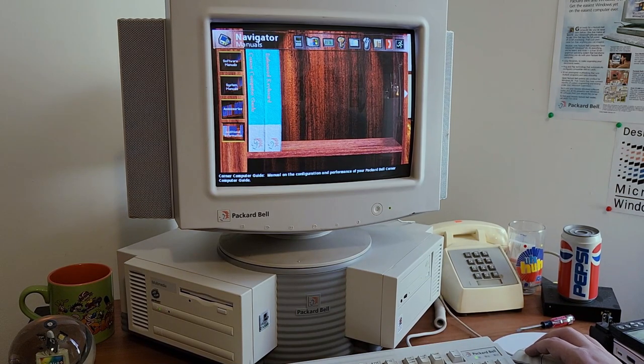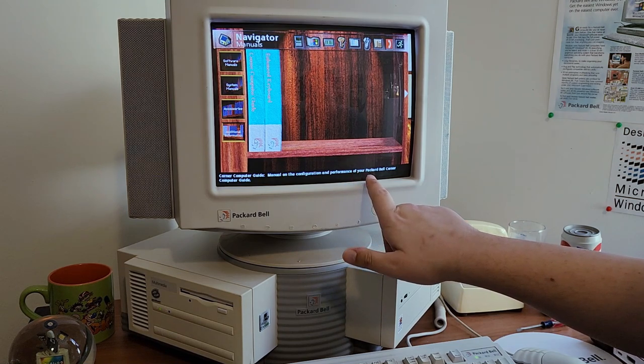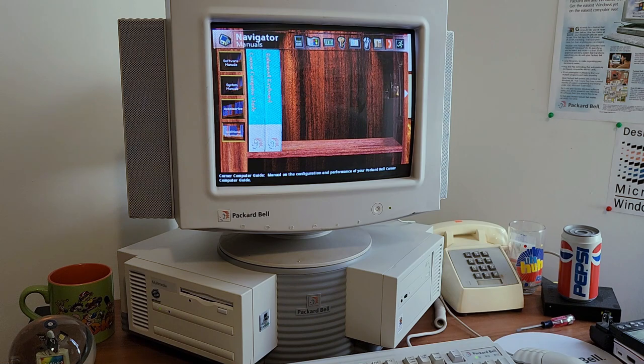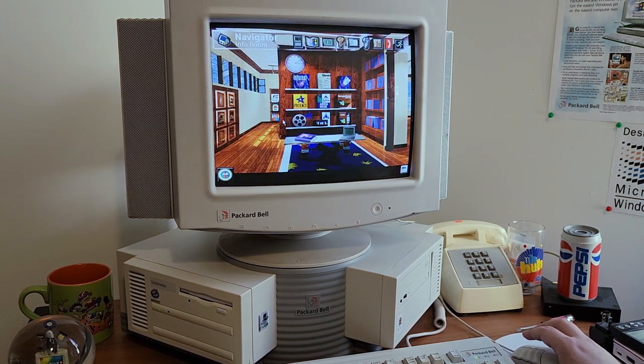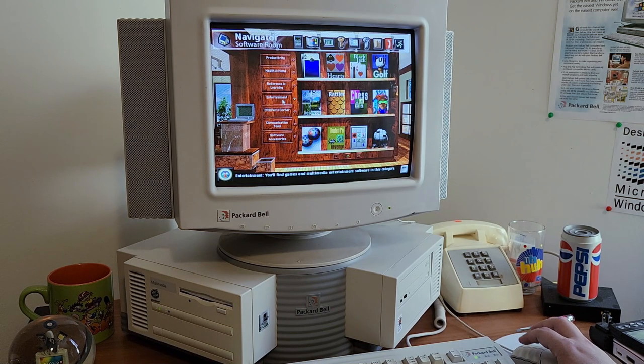I'll point this out: Manual on the Configuration and Performance of your Packard Bell Corner Computer Guide. The way it sounds, it's like a manual for the manual — just the way it's worded, that's silly. And we got all our standard Packard Bell software on here.